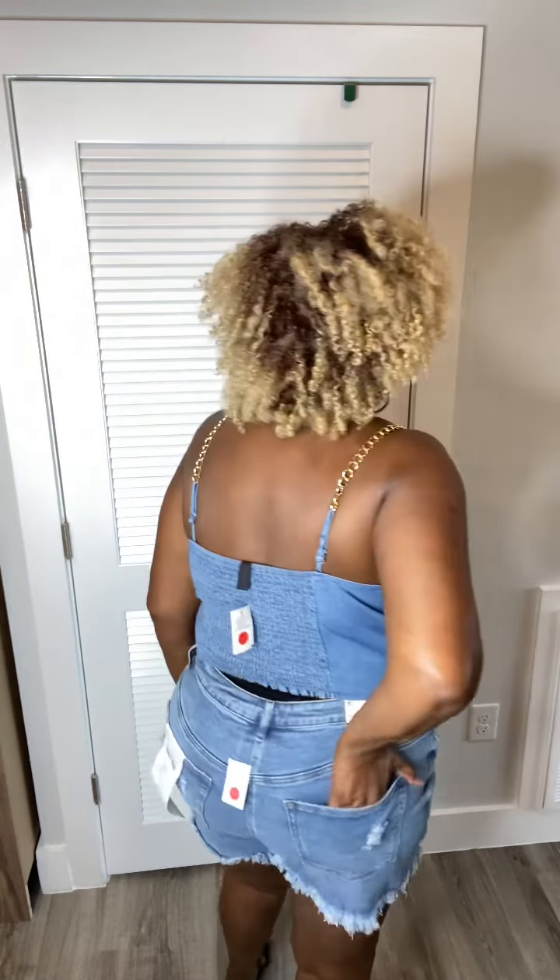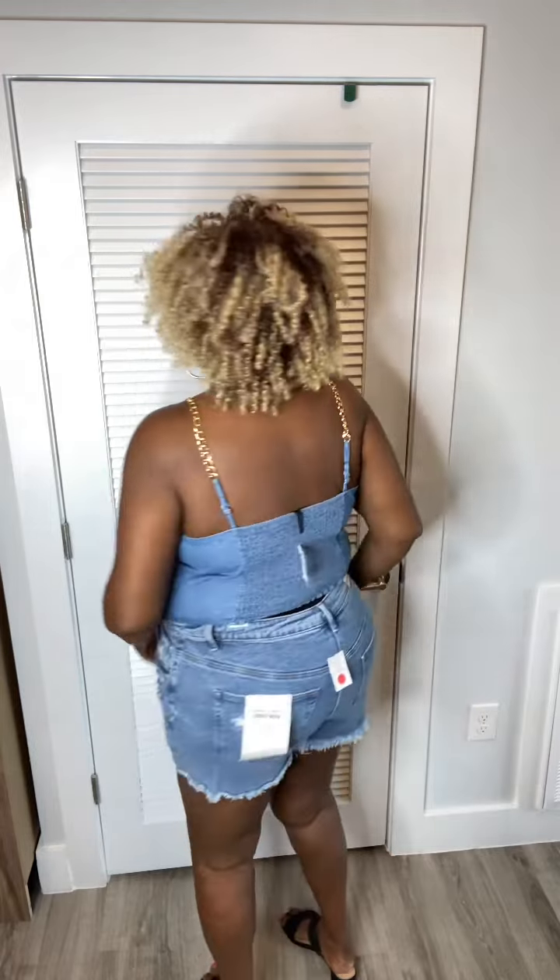This is outfit number two. We're starting with the mom jean — a distressed denim short. This jean is in a size 18. It's not very often that I find a short that I really like the fit of, but I honestly really like the fit of this one. It has your pockets and distressing underneath each pocket.